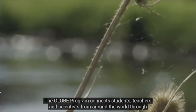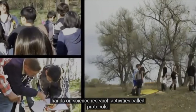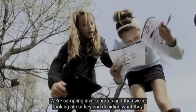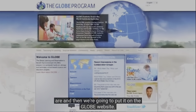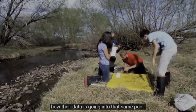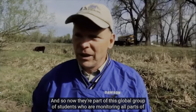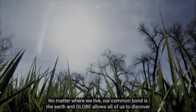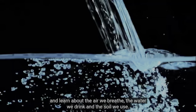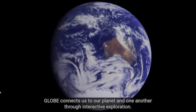The GLOBE program connects students, teachers, and scientists from around the world through hands-on science research activities called protocols. We're sampling invertebrates, looking at our key and deciding what they are, and then putting it on the GLOBE website. Students look at data collected from around the world and see how their data goes into that same pool. They become part of a global group of students monitoring all parts of the ecosystem. No matter where we live, our common bond is the Earth, and GLOBE allows all of us to discover and learn about the air we breathe, the water we drink, and the soil we use. GLOBE connects us to our planet and one another through interactive exploration.